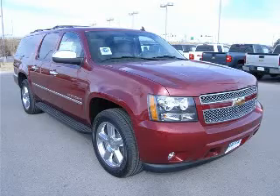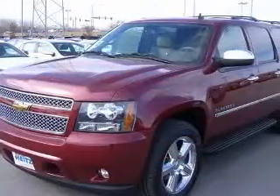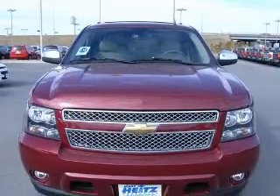We are proud to present this excellent new 2011 Chevrolet Suburban 1500. This Suburban 1500 has a 5.3L V8 engine and an automatic transmission.